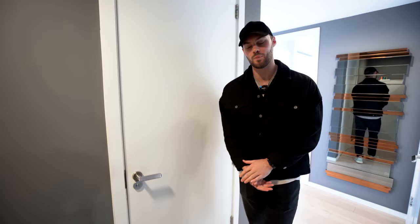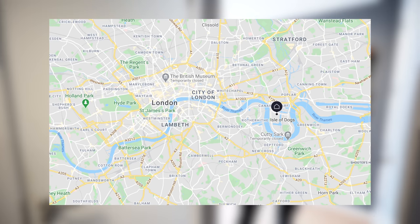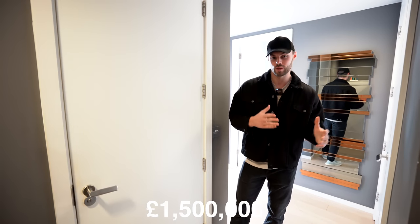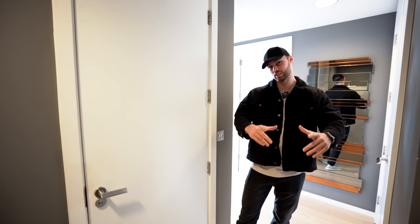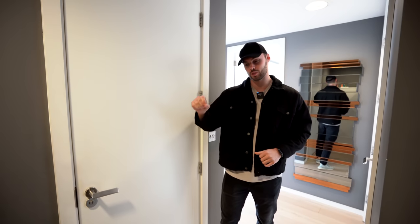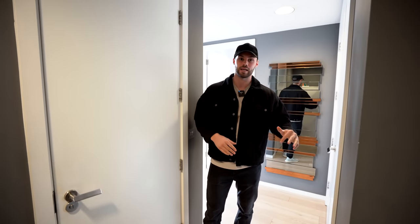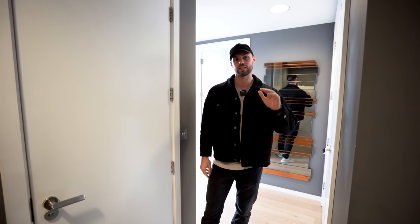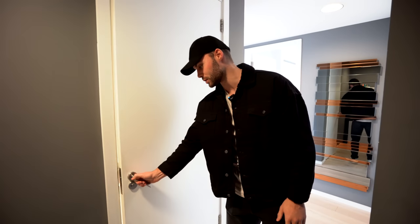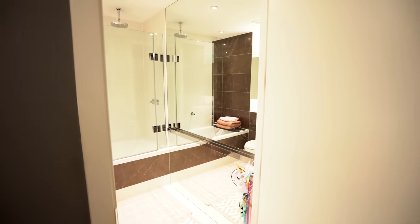Hey everyone, welcome to a new apartment tour. Today you join us in London — I'm actually in Canary Wharf, and I'm going to be showing you around this apartment that's listed at 1.5 million pounds with William from Felicity J Lord. Their details will be in the description below, and William also has a YouTube channel linked at the top of the description. Now let's start this tour.